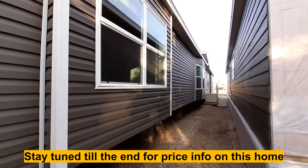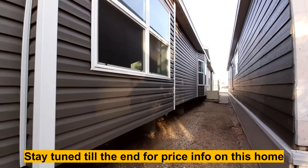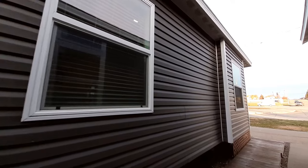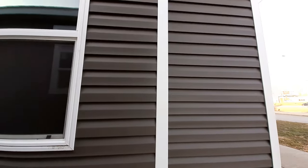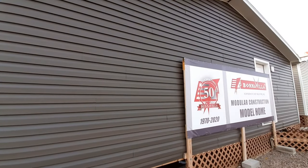As you can see, it's a really big home. Now they are pretty close together — I'm not going to be able to get around the back side there, so I'll come back around the front here. I'm not sure if I mentioned, we are at Lichty Homes in Bismarck, North Dakota. This is a Bonnevilla home.